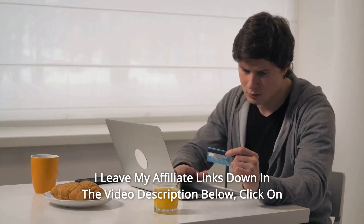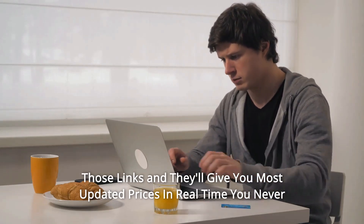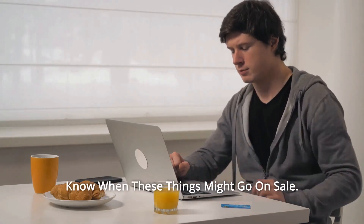Thanks for watching! I've left my affiliate links down in the video description below — click on those links and they'll give you the most updated prices in real time. You never know when these things might go on sale.